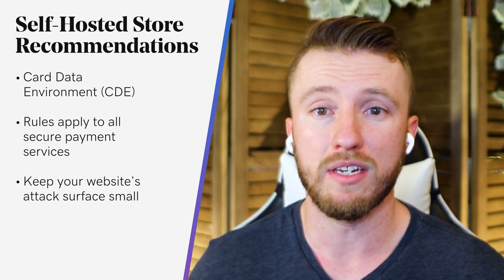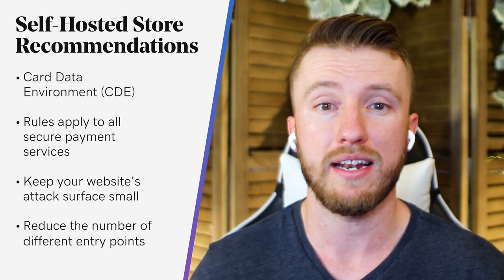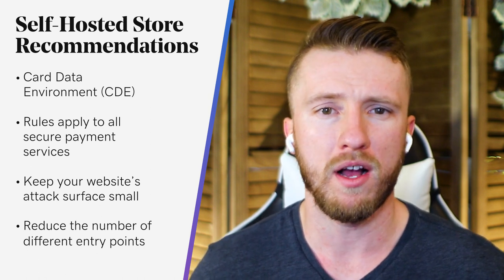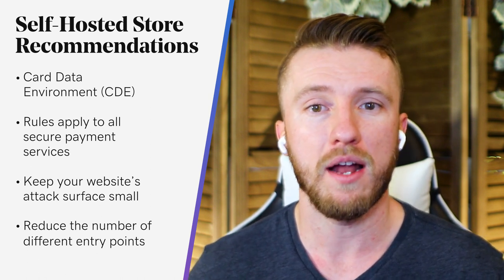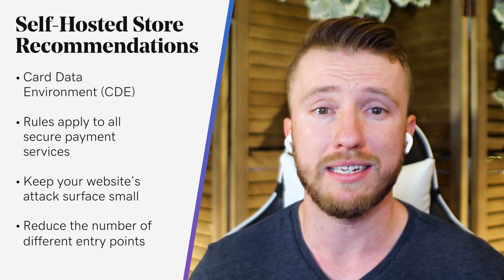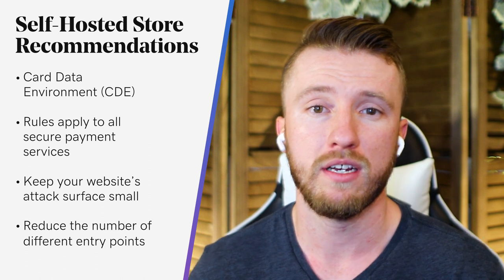This means reducing the number of different points that bad actors can enter or extract data from your environment. These can come in the form of insecure credentials, unpatched third-party components, plugins, or extensions, software and CMS vulnerabilities, and even server configurations. Whenever you add new features or components to your website, you're also introducing potential for vulnerability which may be exploited.